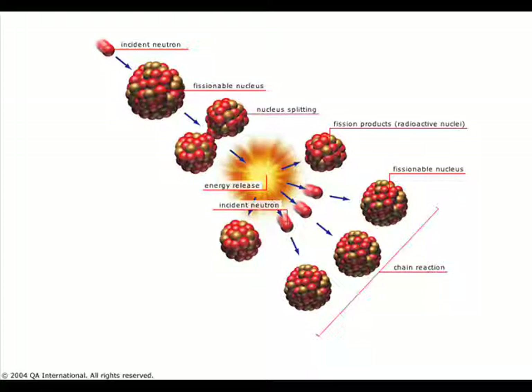This is a schematic diagram showing how a single neutron splits the nucleus and produces three neutrons, and those neutrons go on to split even more.